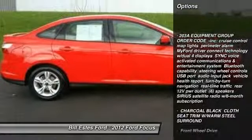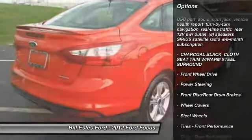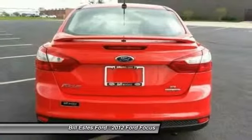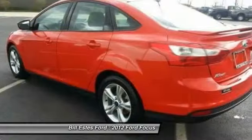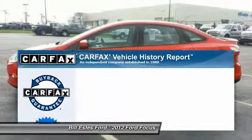Anti-lock braking system, steering wheel audio controls, stability control, traction control, air conditioning, adjustable steering wheel, power steering, driver airbag, keyless entry, floor mats.